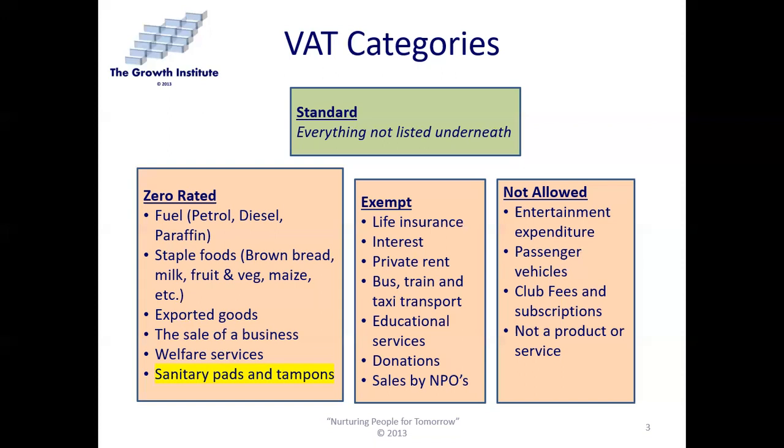Certain things are just not allowed: you will pay VAT on them, but you are not allowed to claim back the VAT for business purposes. That includes entertainment expenditure, passenger vehicles, club fees and subscriptions, and anything that is not a product or service. For example, gym fees are not allowed, but if a membership is required for you to do business — say you're a doctor needing to register with an oversight body — then you can claim that VAT back from SARS.